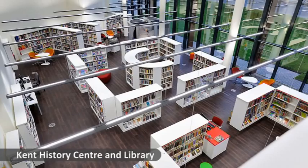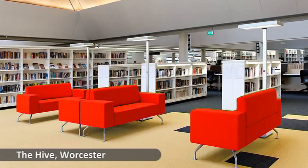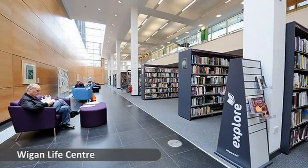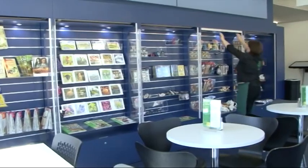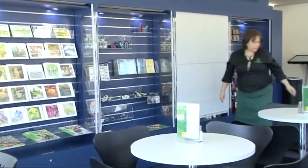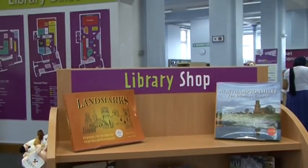Demco are highly experienced in all aspects of library design, working with libraries across the country. Their shop designs allow merchandise to be displayed on shelves, slat walls or hooks. Lockable drawers and pull-down security shutters can be supplied along with integrated till areas. Graphics and acrylics can be made to match corporate colours and branding.